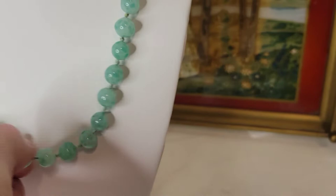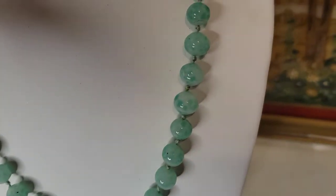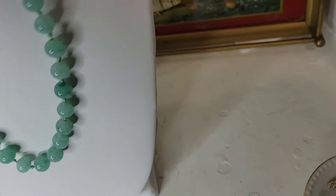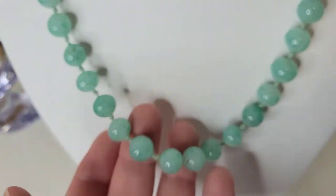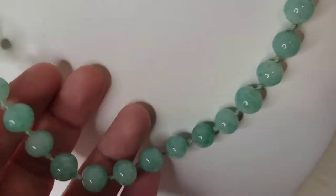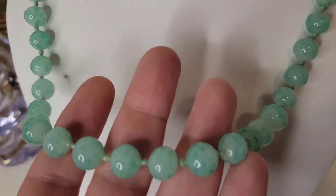Next is a gorgeous hand-knotted glass bead necklace — very mid-century. It's a ten-inch drop, twenty-inch necklace, with a barrel clasp and a little safety chain. It's really well-made with beautiful colors — pretty on its own or layered. Twelve dollars, number thirty-six.